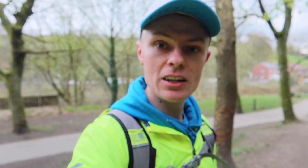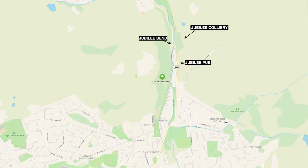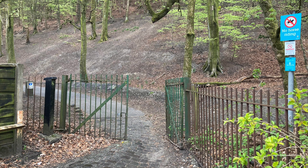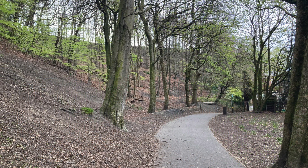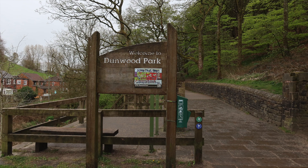The trees are absolutely beautiful, so hopefully you'll enjoy today's video — smash the like and subscribe. Here you can see a map of Dunwood Park, on the left hand side, opposite the Jubilee Pub on the right, and Jubilee Colliery just further up, and Jubilee Bend going over the original Rochdale to Oldham line. Dunwood Park was originally opened on the 14th of September 1912, covers approximately 29 acres, and lies midway between Rochdale and Oldham, one mile north of the centre of Shaw within the Beale Valley.